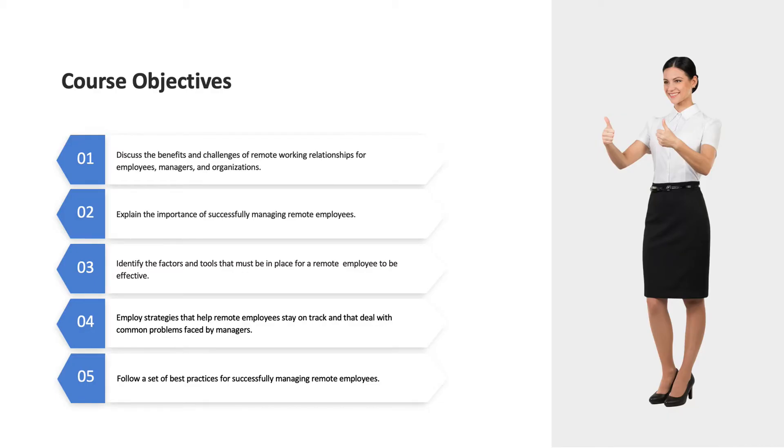This course will have five main objectives. When you complete this course, you'll be able to discuss the benefits and challenges of off-site working for employees, managers, and the organization; explain the importance of successfully managing off-site employees; identify the factors and tools that must be in place for an off-site employee to be effective; describe the role that trust and communication play in the success of an off-site relationship; employ strategies that help off-site employees stay on track; and follow a set of best practices for successfully managing off-site employees.